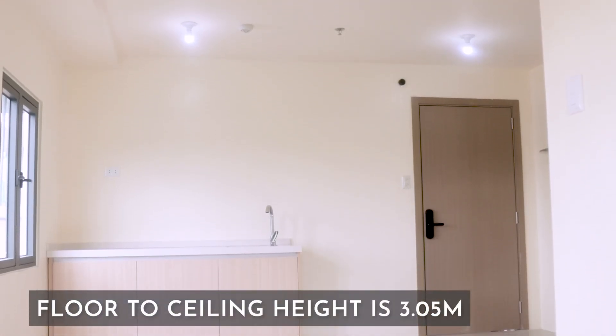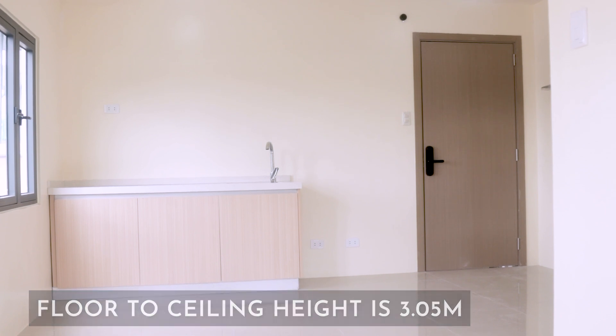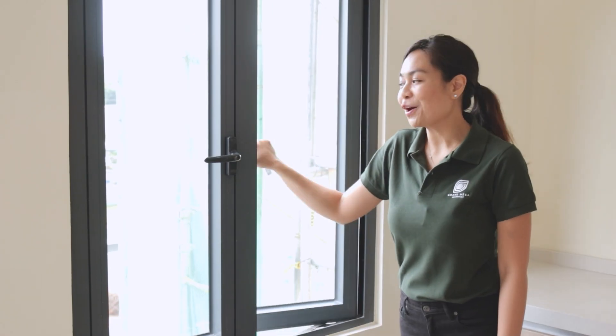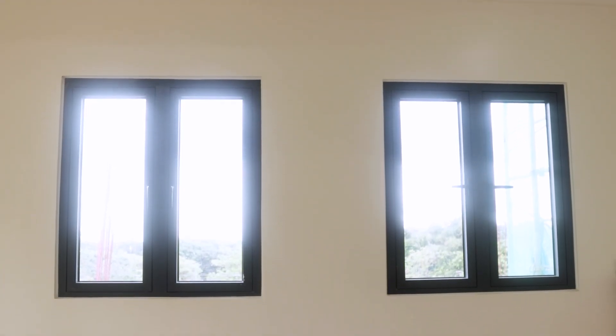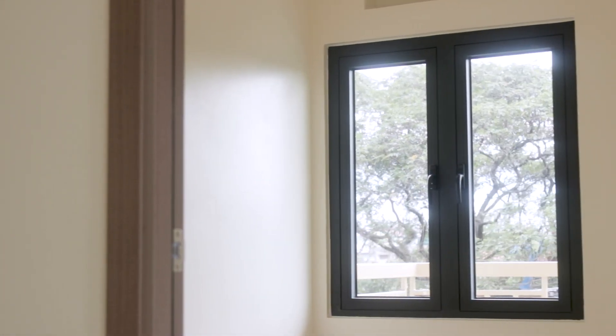Floor-to-ceiling height is 3.05 meters, compared to the standard 2.4 meters. Our windows are made of tempered glass with powder-coated aluminum frames. We will also be using low-E windows, which reflect heat, therefore making your unit cooler.